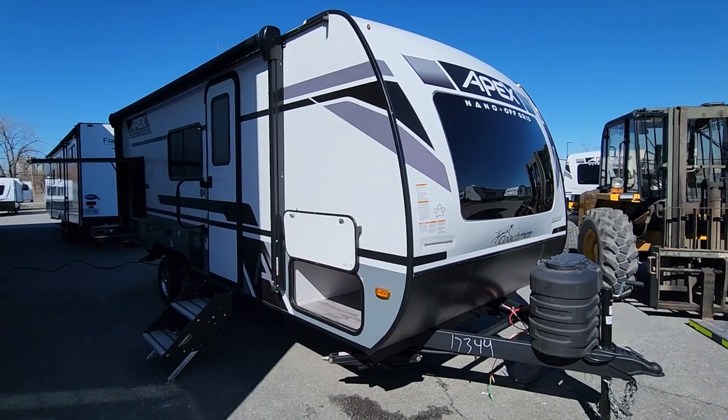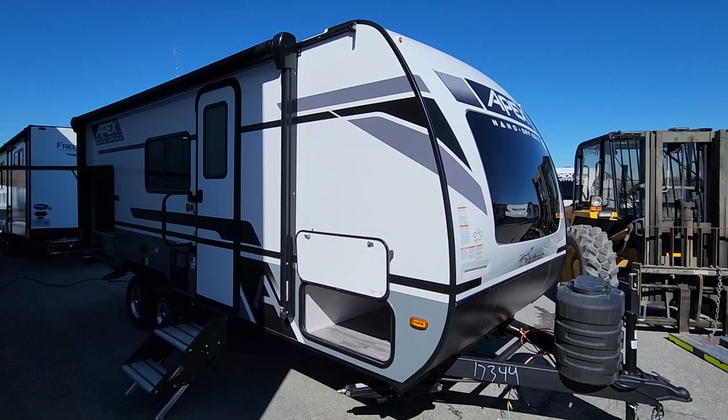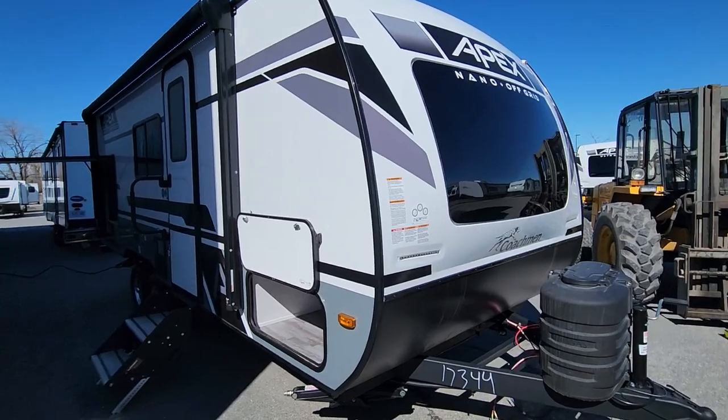Welcome to Primo RV Center and a first look — exterior look I should say — of a brand new 2024 203 RBK here at Primo RV Center. It's just arrived and we want to get you updated on standard features and show this beautiful trailer off, which is our most popular couples coach currently.